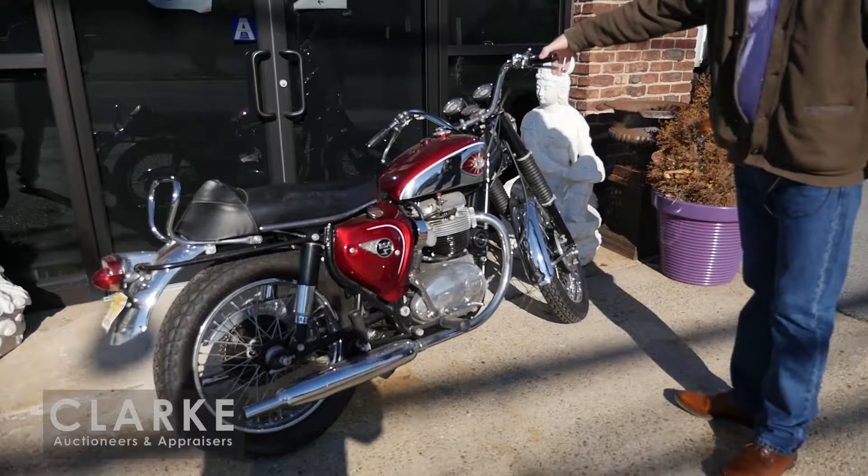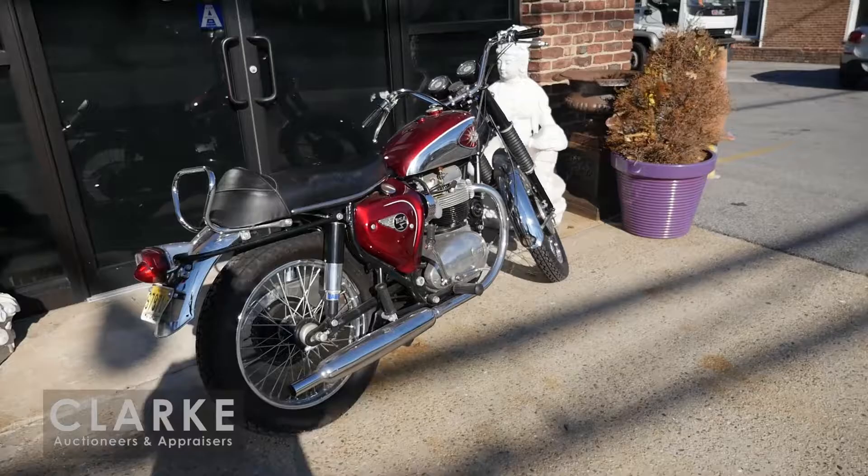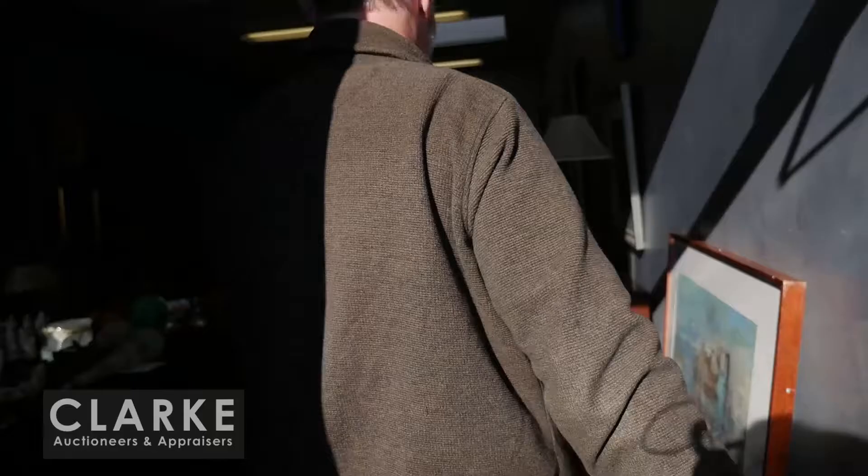It's in mint, mint condition. We have not started it - we don't have the key but we have the title. This was also in a garage for a long time. The tank smells of gas, so it needs work, but we are selling it as-is. Estimate is one thousand to fifteen hundred. Looks like it was straight out of the box.